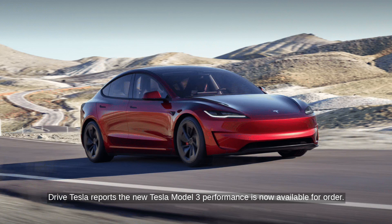DriveTesla reports the new Tesla Model 3 Performance is now available for order. In the US, it's priced at $52,990, and in Canada at approximately $53,430, with US deliveries expected in May and Canadian deliveries in July.